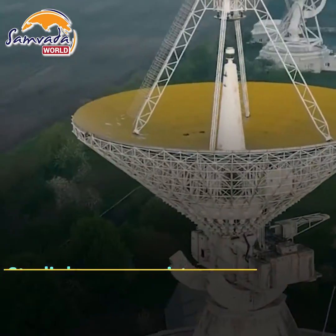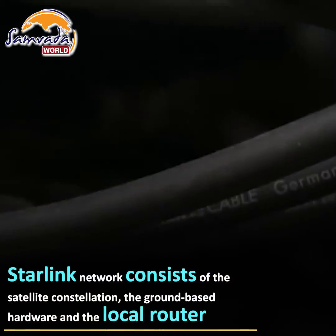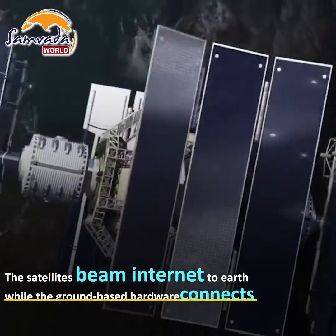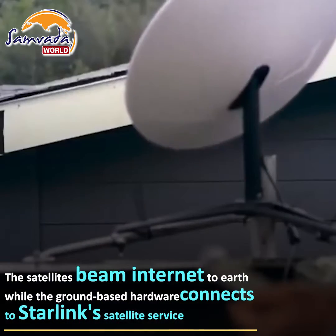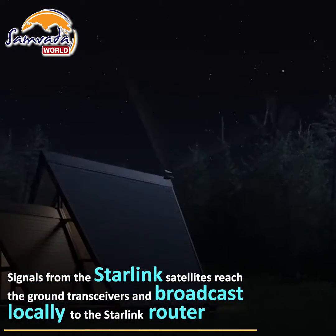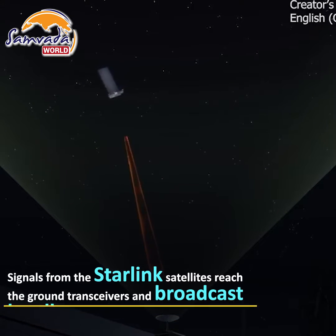The Starlink network consists of several components which include the satellite internet constellation, the ground-based hardware, and the local router. The Starlink satellite constellation beams internet access down to Earth while the ground-based hardware connects to Starlink satellite internet service. The internet signals from the Starlink satellites reach the ground transceivers, which in turn broadcast locally or are wired directly to the local Starlink router.